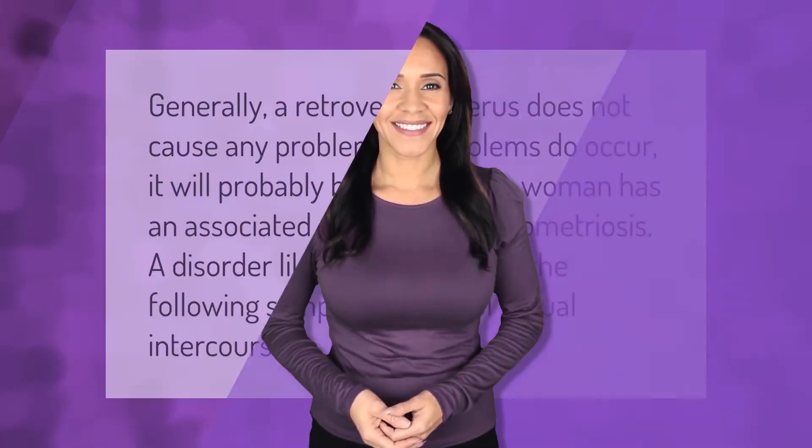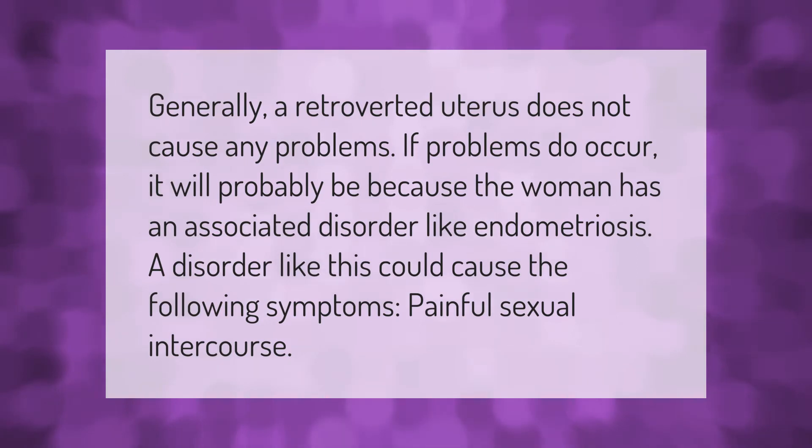Generally, a retroverted uterus does not cause any problems. If problems do occur, it will probably be because the woman has an associated disorder like endometriosis. A disorder like this could cause the following symptoms: painful sexual intercourse.